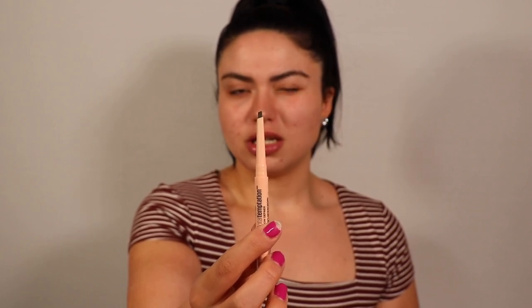It's kind of chunky. This is the shade Medium Brown, by the way. The spoolie is super small — like the tiniest spoolie ever. I really wish it had given a bigger, longer, thinner one because it's not really doing it for me. Let me see what this does.